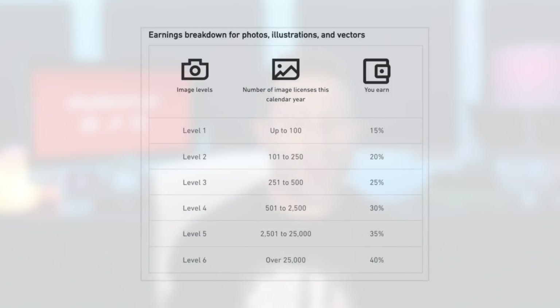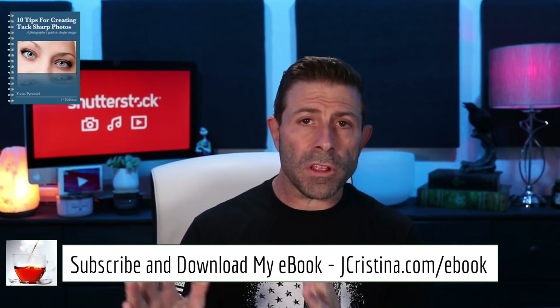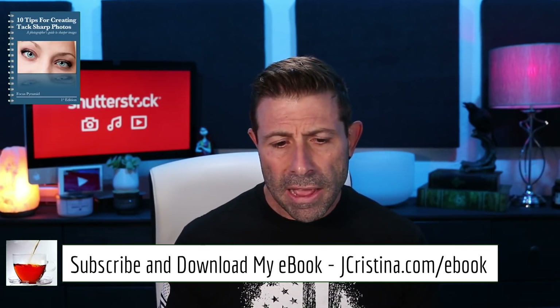Looking at this breakdown chart for photos, illustrations, vectors, and video: Level 1 is up to 100 sales at 15%, Level 2 is 101 to 250, Level 3 is 250 to 500, Level 4 is 500 to 2,500, Level 5 is 2,500 to 25,000, and Level 6 is over 25,000. In its face it looks pretty good, but there's that reset that happens January 1st every single year. If you've built yourself up to Level 4 at 30%, on January 1st you're back down to 15%.